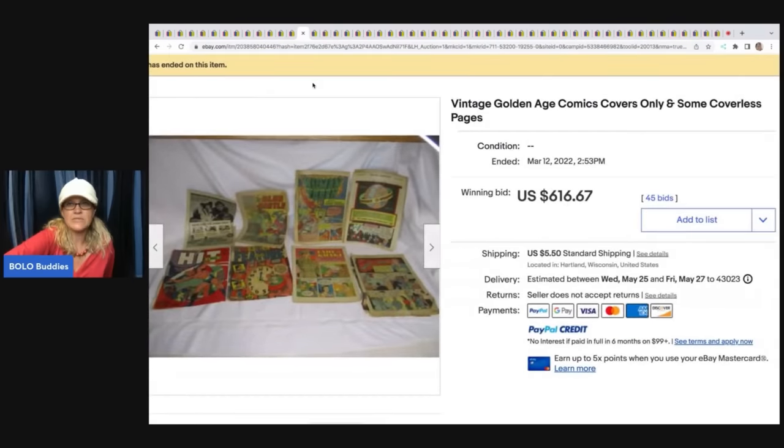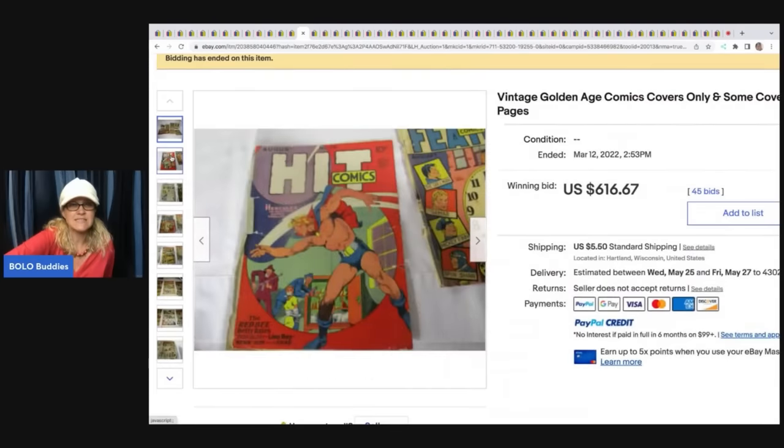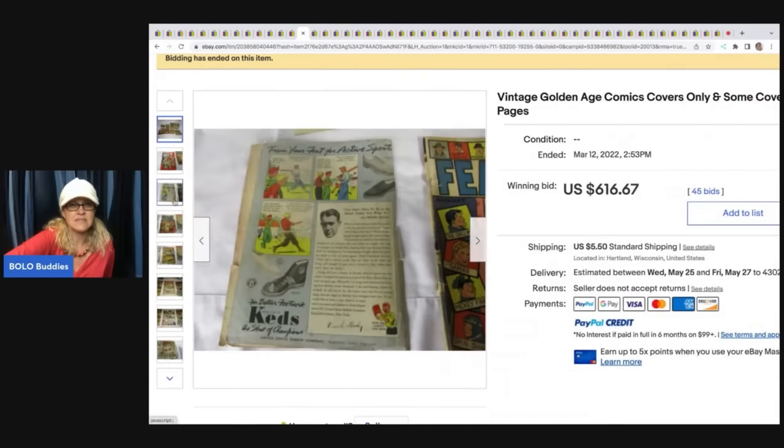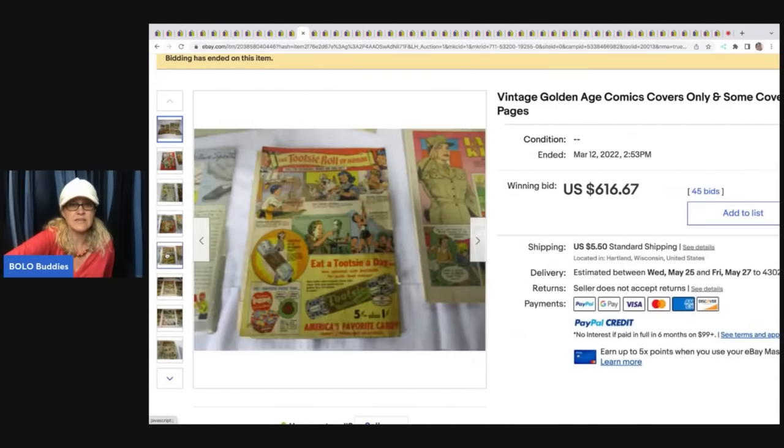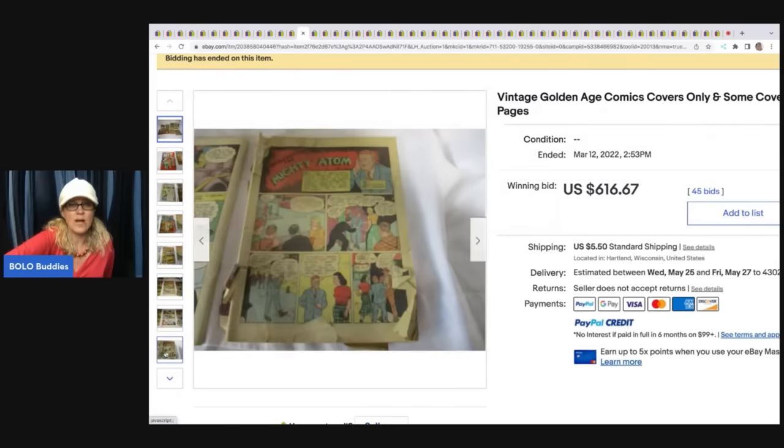Vintage Golden Age comics covers only, with some coverless pages — $616.67. And these are not in great condition. That is just almost unbelievable, right? Wow.